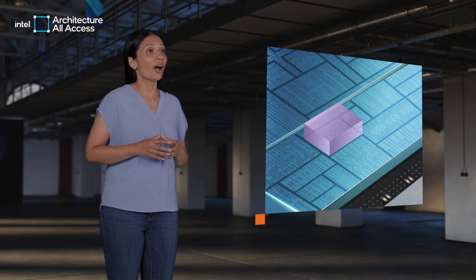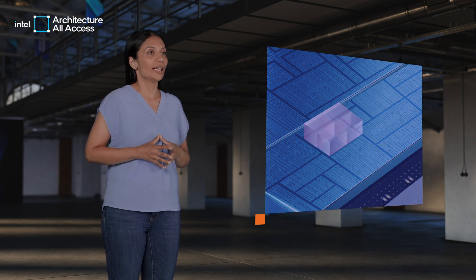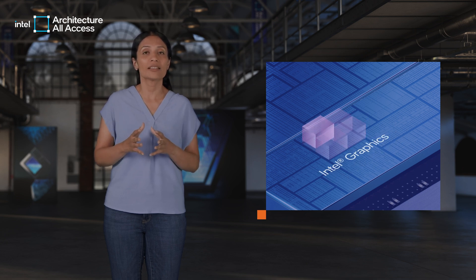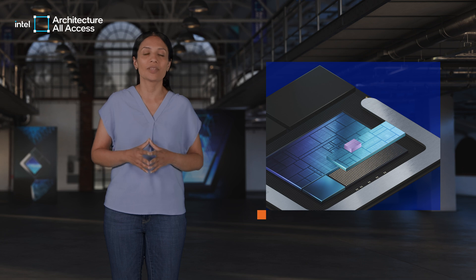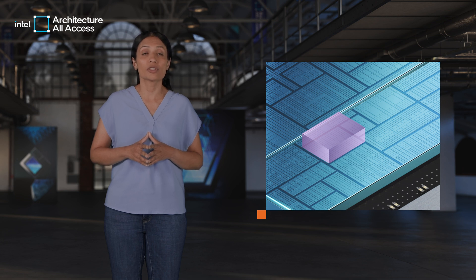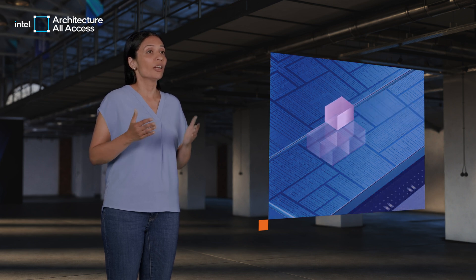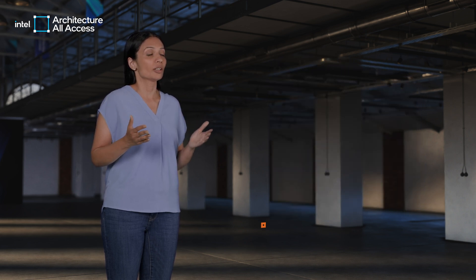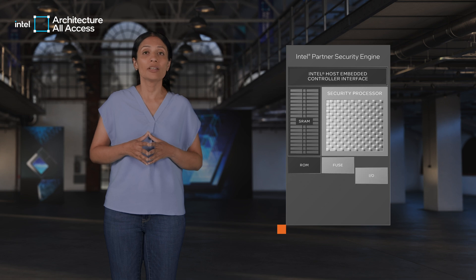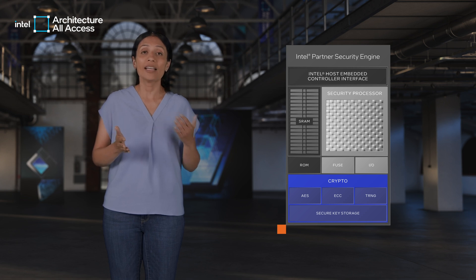Our new Intel Core Ultra processor, codename Lunar Lake, builds on the foundations of Meteor Lake's three security engines, all of which have been integrated into the platform controller tile. As we enter the era of AI PC, we foresee the need to enable partner security usages to run securely on the Intel silicon. For this reason, in this new processor, we introduce the Intel Partner Security Engine. The Partner Security Engine is a dedicated hardware engine that creates a fully isolated environment within the SOC, giving OSVs, OEMs, and ISVs the flexibility for security and differentiation.